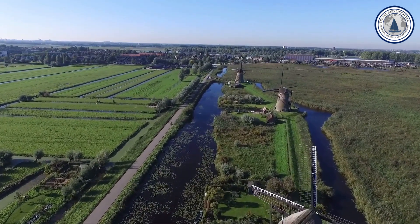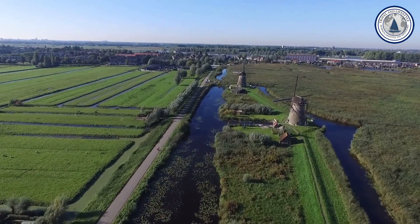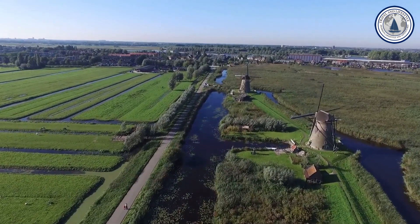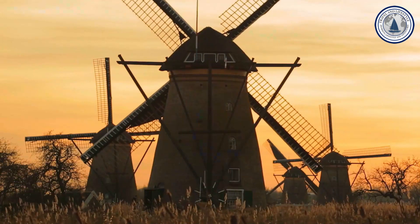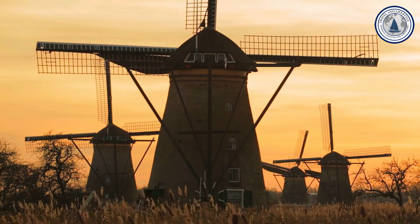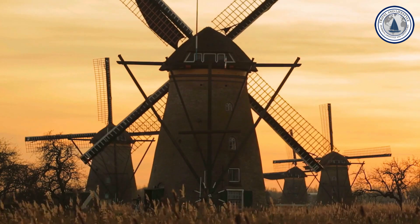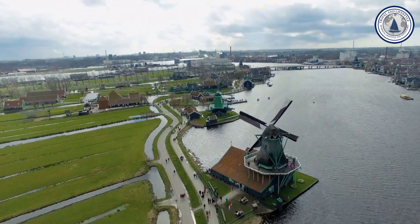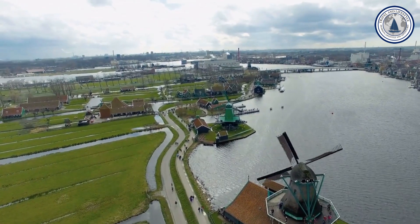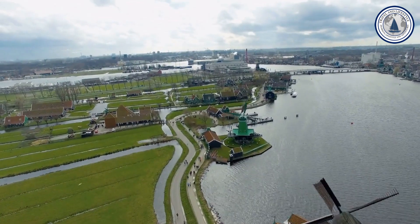Number three: Kinderdijk. The Netherlands is synonymous with windmills, and Kinderdijk is a testament to the country's iconic landscape. Located in the Alblasserwaard region, this UNESCO World Heritage Site boasts a collection of monumental windmills built in the early 18th century. These majestic structures were built to prevent flooding and keep the soil dry in low-altitude areas. Exploring Kinderdijk allows you to marvel at the engineering ingenuity of the Dutch and gain a deeper understanding of their fight against water.